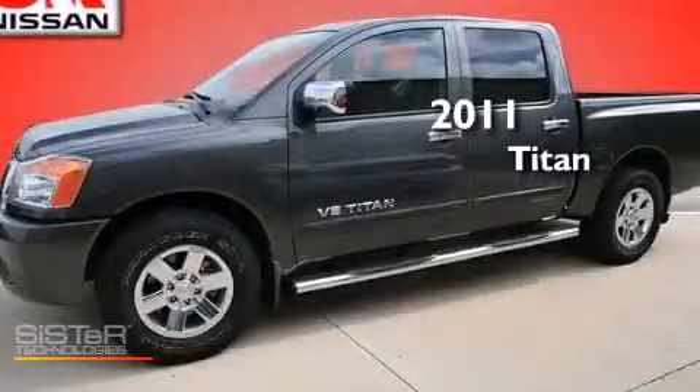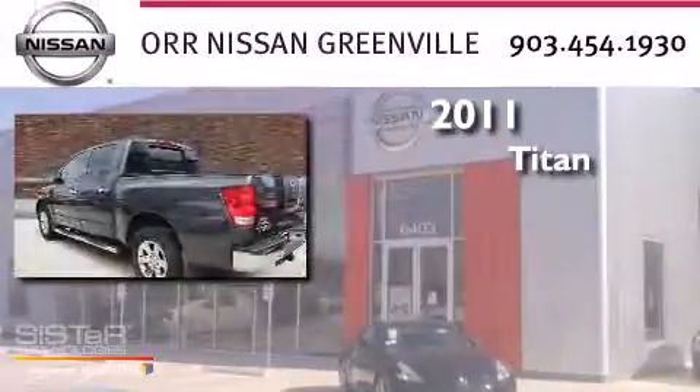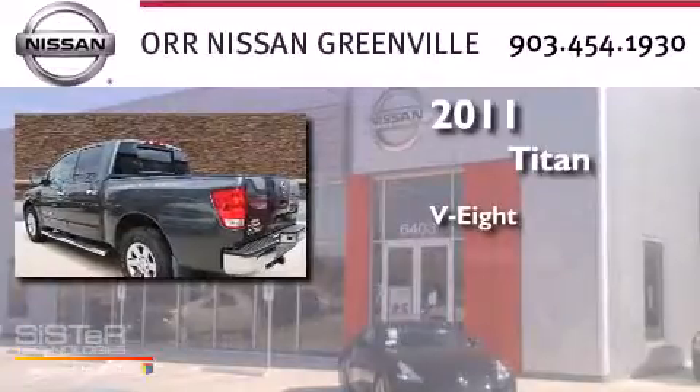This is a 2011 Nissan Titan. It features an eight-cylinder engine and an automatic transmission.